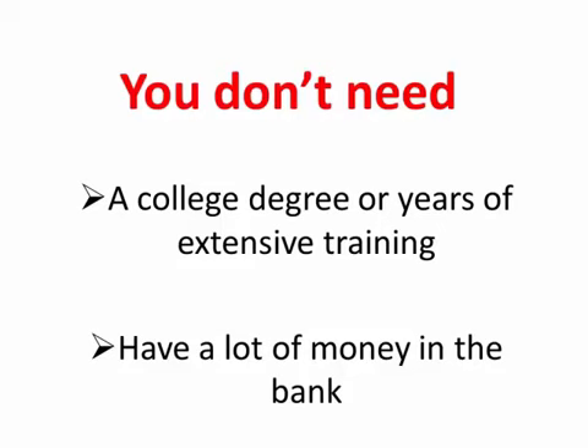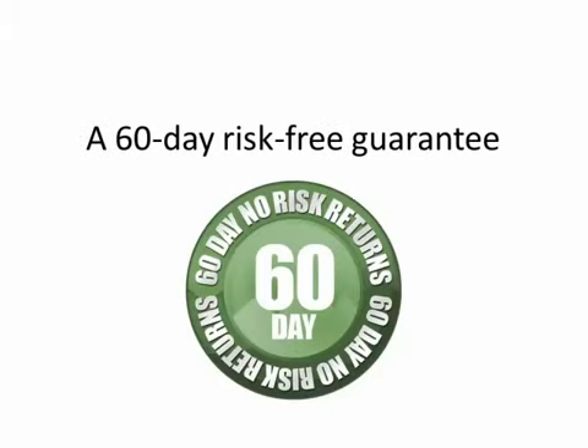I know there are a lot of Forex robots and systems out there that don't deliver. That's why I've backed my system with a 60-day risk-free guarantee. You'll either make money with this system or you'll get your purchase price back. In other words, you've finally come across a system that really works.